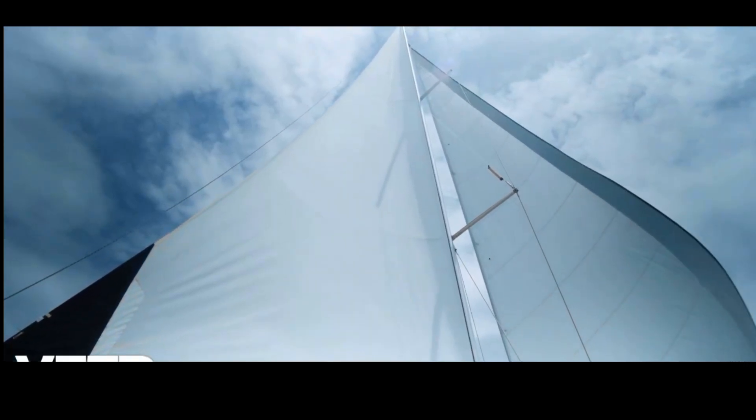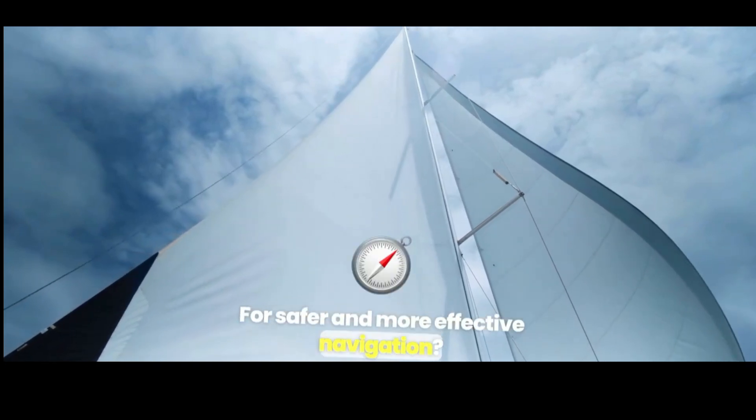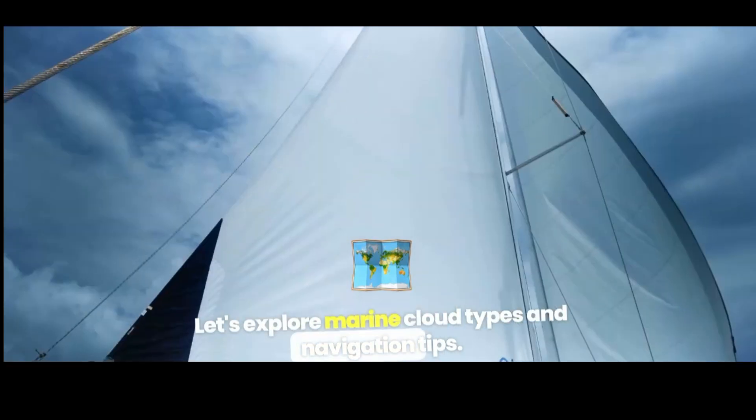Attention, sailors. Are you ready to decipher nature's signs for safer and more effective navigation? Let's explore marine cloud types and navigation tips.